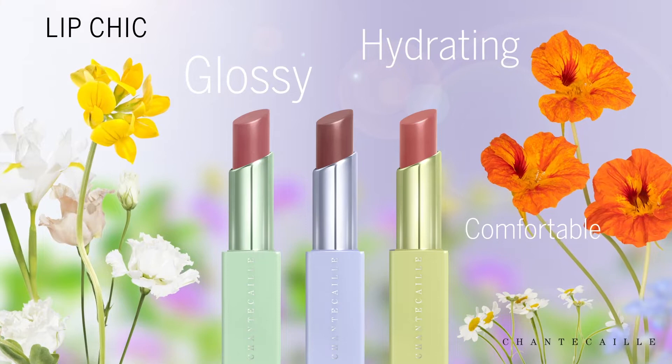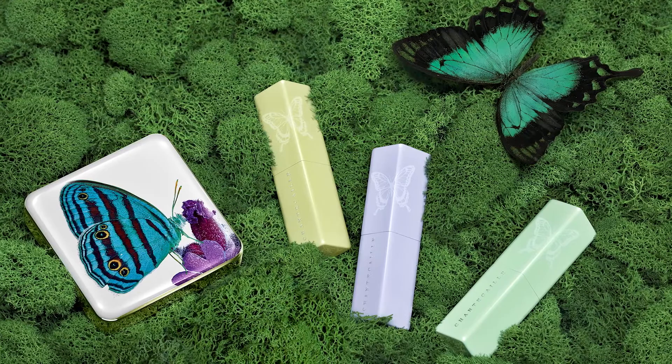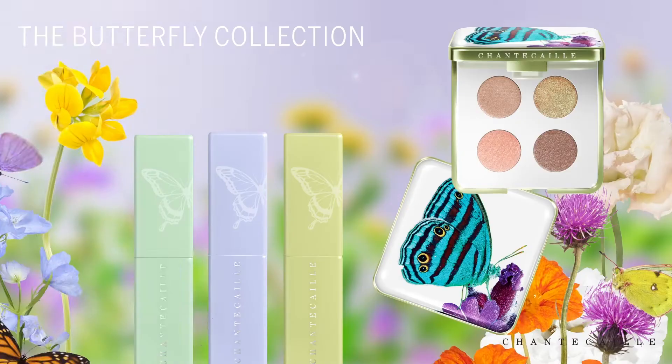There are three delicious lipsticks in this collection. They are the lip chic formula which we love — it's a combination of lipstick and lip gloss. It is made with hyaluronic acid; it's incredibly softening and plumping to your lips.